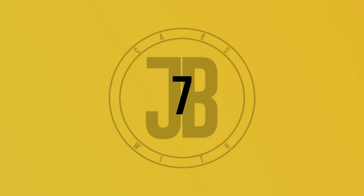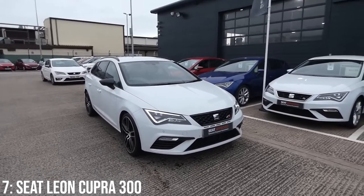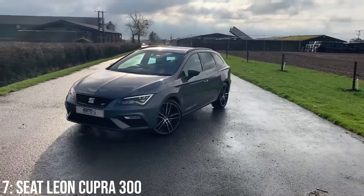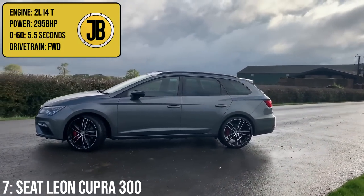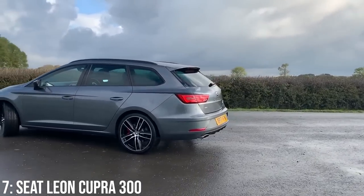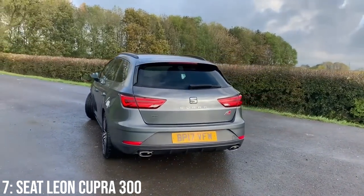The SEAT Leon Cupra 300 Estate is basically SEAT's answer to the Golf R Estate — which is interesting because guess which car's up next on this list. On the SEAT, it comes with a 2-litre turbocharged inline-four that makes 295bhp, or 300 PS, hence the name, which takes it to 60 in 5.5 seconds. A core difference between it and the Golf is that it's front-wheel drive only — though you can actually get it in all-wheel drive too, but that's out of our price range.